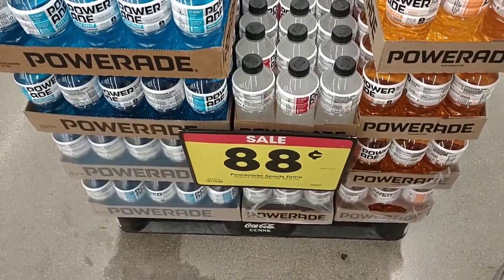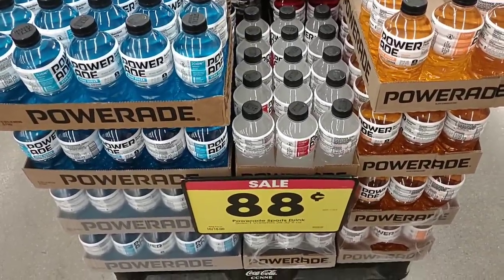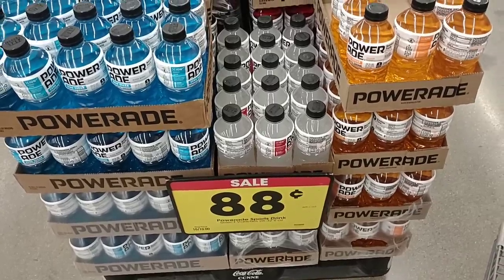They still have Powerade on sale — 88 cents a piece, down from a dollar. Still a good deal compared to what Gatorade costs.